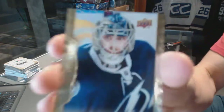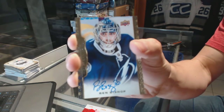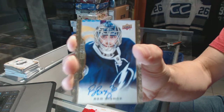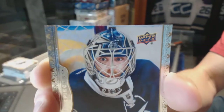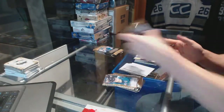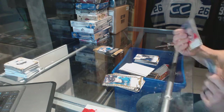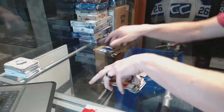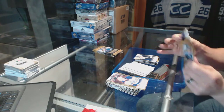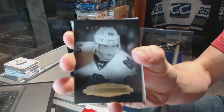Base autograph for the Tampa Bay Lightning, Ben Bishop. And another base autograph for the Lightning. Black and white portrait for the Chicago Blackhawks, Patrick King.